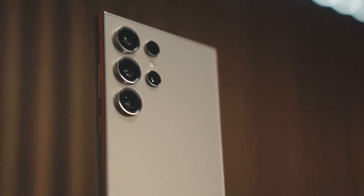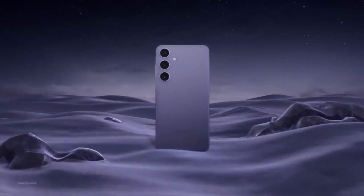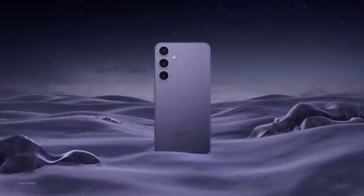We are diving into the latest buzz surrounding the upcoming Samsung Galaxy S25 Ultra. Buckle up, because this phone is shaping up to be a true game changer in the world of smartphones.